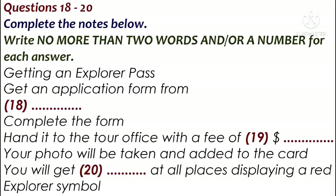Naturally, there's a charge for all these attractions, but you can get 15% off if you have an Explorer Pass. If you don't have a pass but would like one, the driver here has application forms. Just ask him for one and fill it out while on the tour, then hand it into the tour office.